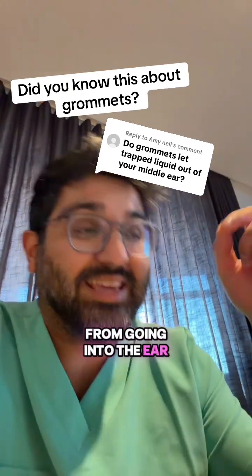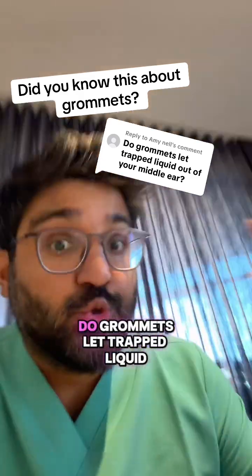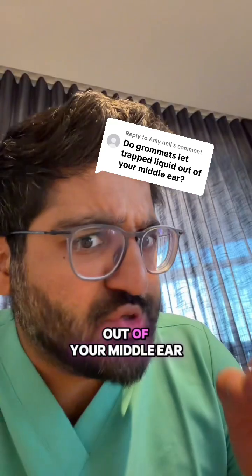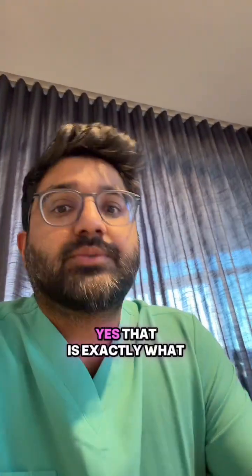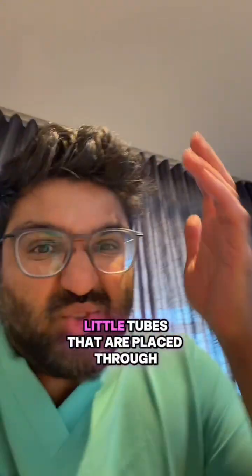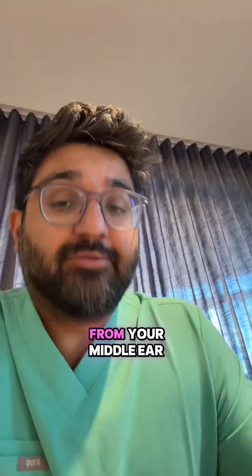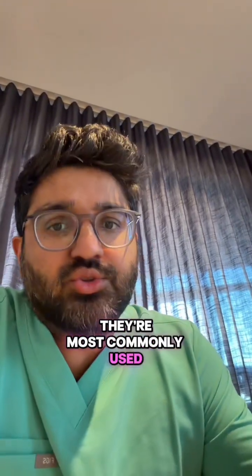We want to prevent water from going into the ear and therefore through the grommet and into the middle ear or the inner ear. Do grommets let trapped liquid out of your middle ear? Yes, that is exactly what they do. Grommets are tiny little tubes that are placed through your eardrum, and they help air to circulate and allow fluid to drain from your middle ear.